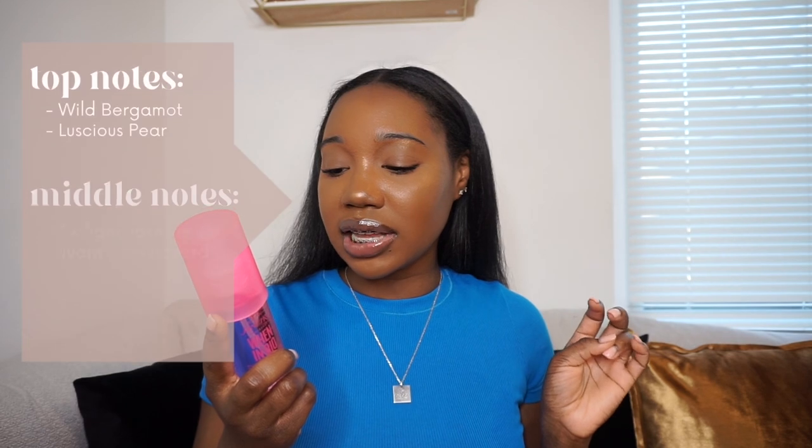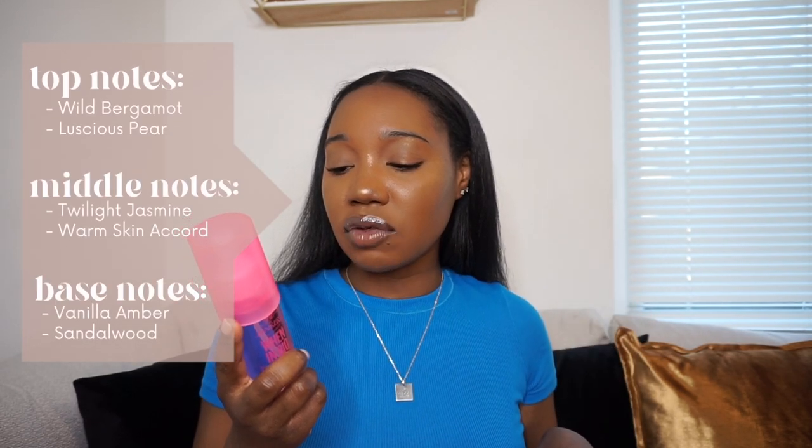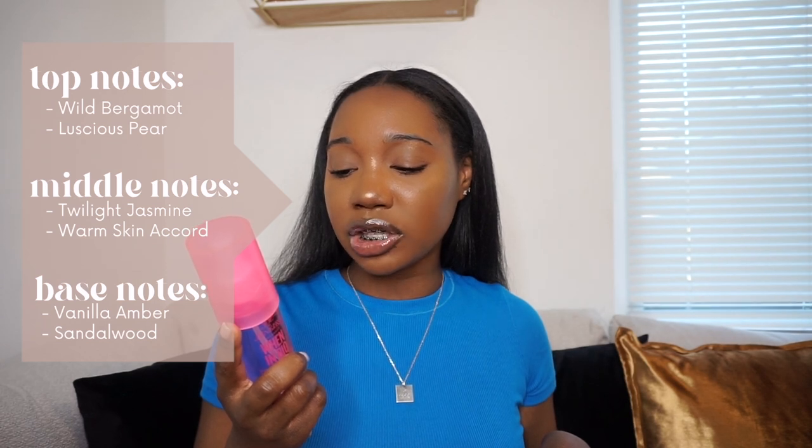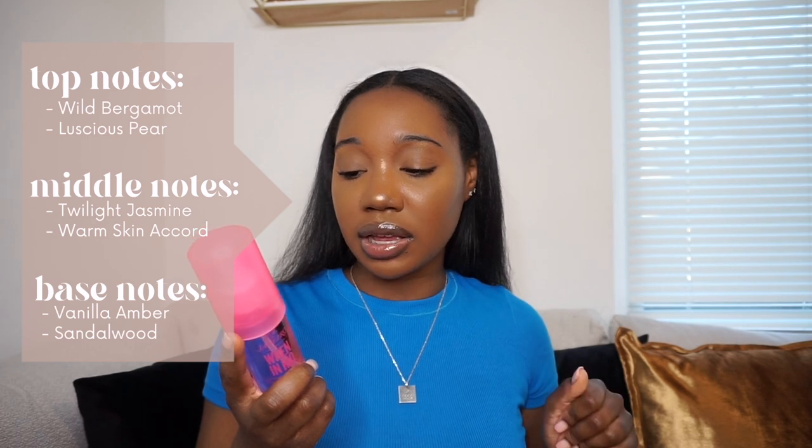I'm really loving this scent so far. It's very girly, very pretty — like very woman. You smell this scent and you definitely get woman. I feel like you can wear it in the daytime and it will do a great transition into the night. The bag says: 'This daring delicious scent inspires the no-rules side of you with notes of vanilla amber, twilight jasmine, luscious pear, and sandalwood. Anything can happen in Rio.'